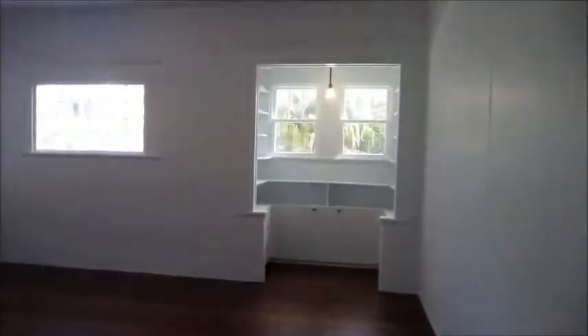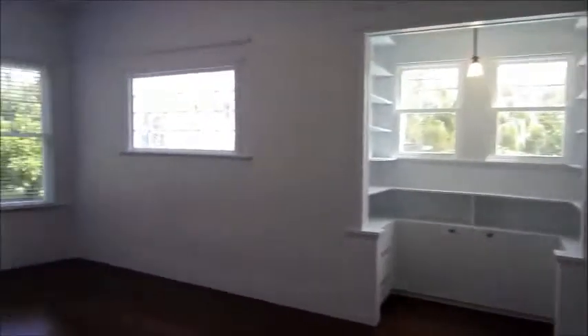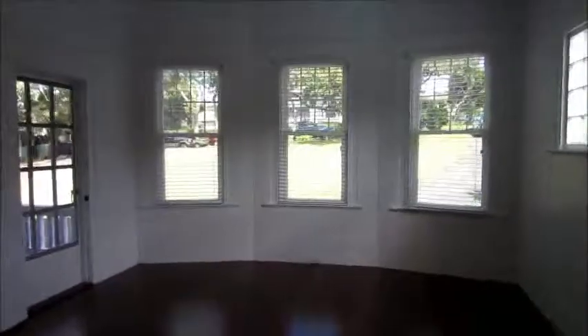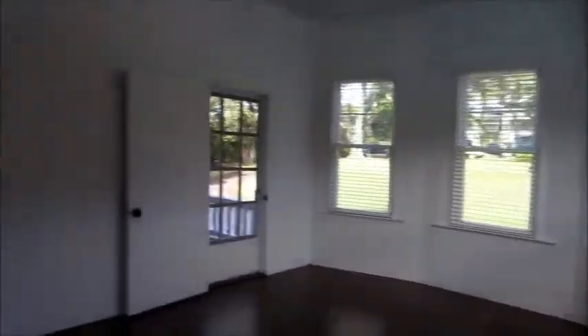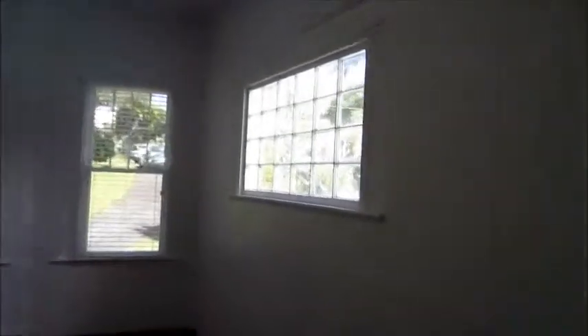We are now going to go into the parlor, the front room, or another living area. High ceilings — and that is an original window there.